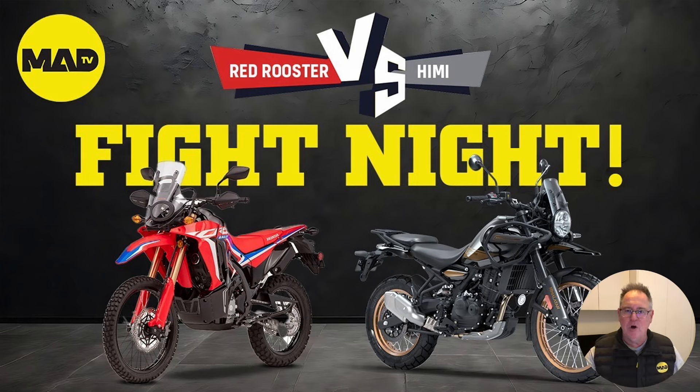Welcome to Fight Night where we pit the mighty red rooster, the Honda CRF 300 Rally, against the latest from Royal Enfield, the Himalayan 450. This fight is going to be short and sharp — if you want more detail, click the links in the top right hand corner to hear my detailed assessment of both bikes.